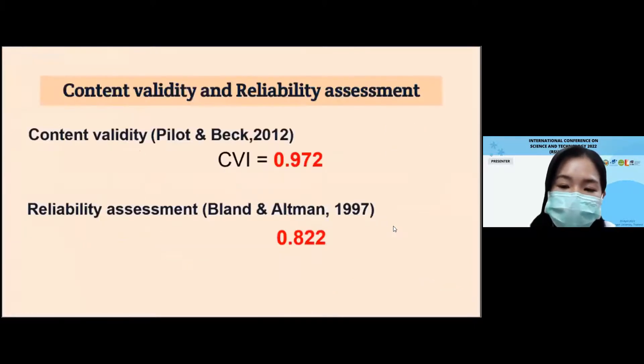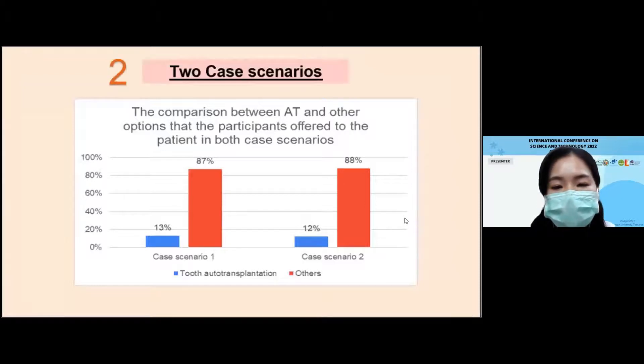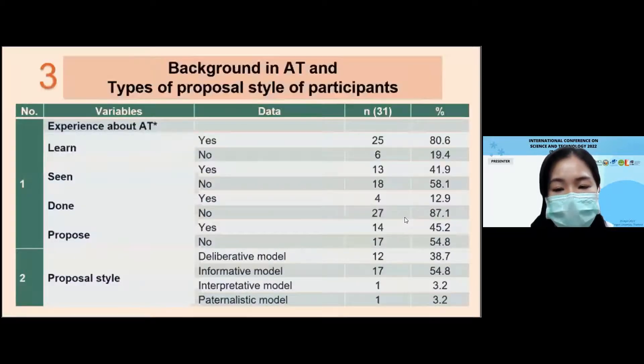Results and discussion. This slide shows the values of content validity and reliability assessment. The response rate was 25.8%. From the results, a total of 31 respondents to this pilot study comprised a largely female audience with a mean age of 33.77 years and 9.65 years of experience, mainly general dentists working in public hospitals. From all the options offered by dentists in both case scenarios, the comparison between tooth auto-transplant and other choices is shown in this figure.